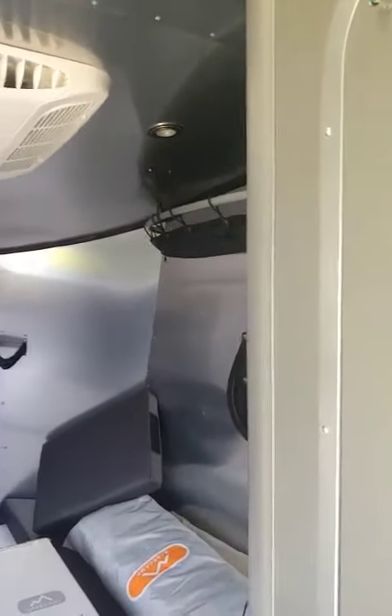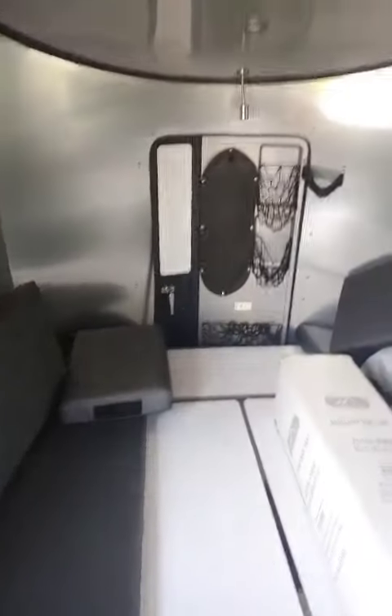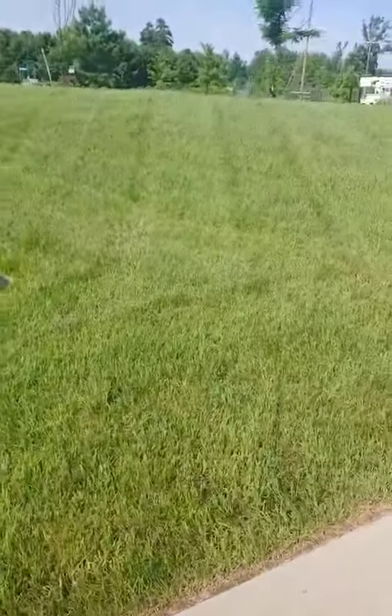Hey everyone, listen, I've got some new inventory for used. This is a 2018 Base Camp 16. Let's take a look at this outside.